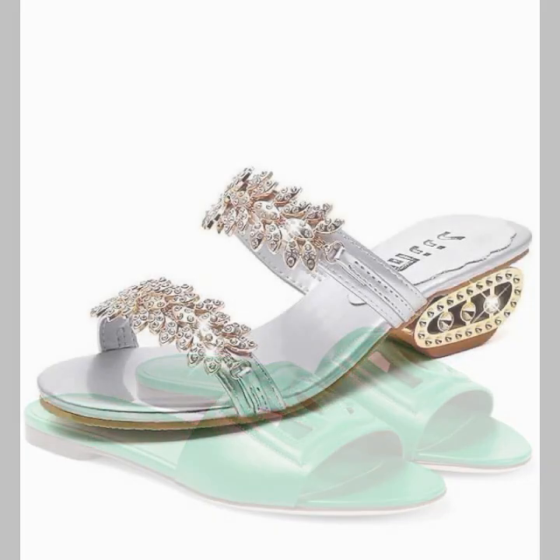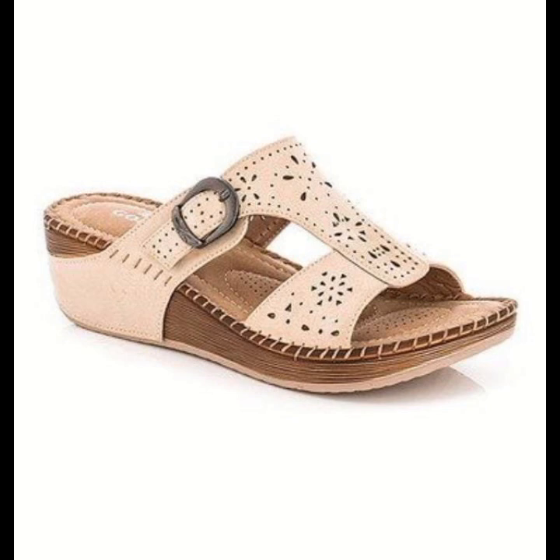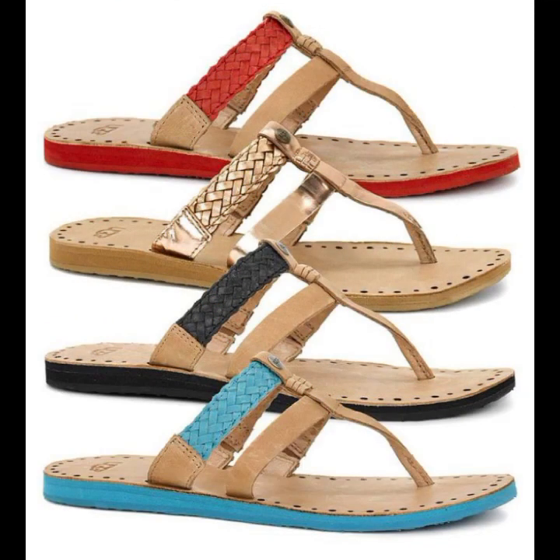Hello friends, welcome back to my YouTube channel. Today I will talk about the most beautiful, most trendy women's easy footwear collection — stylish slippers and sandal designs with beautiful ideas and beautiful color combination contrasts.